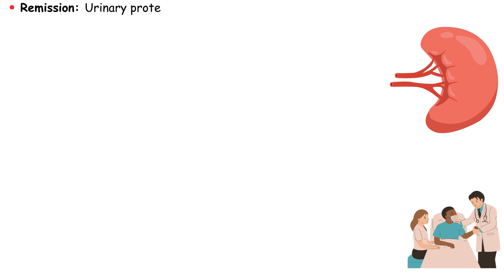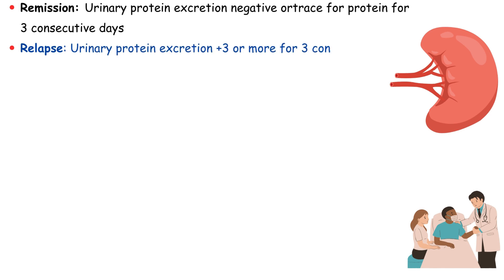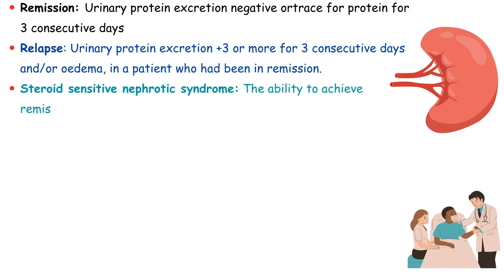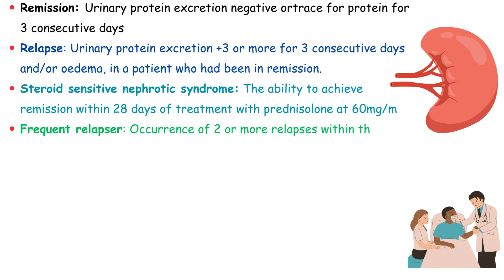Remission in nephrotic syndrome is defined as the absence or trace amounts of urinary protein for three consecutive days. A relapse is characterized by urinary protein excretion of 3+ or more for three consecutive days, and/or the recurrence of edema in a patient who had previously achieved remission. Steroid-sensitive nephrotic syndrome is identified by the ability to achieve remission within 28 days of treatment with prednisolone at 60 mg/m². A frequent relapser experiences two or more relapses within a 16-month period or four or more relapses within any 12-month span.